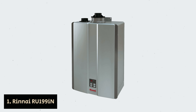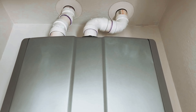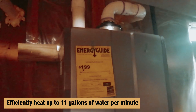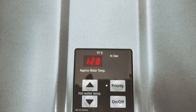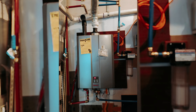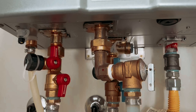Number one: Rinnai RU199 — our find for best tankless water heater overall. If you're part of a medium to large-sized family, consider the advantages of a natural gas tankless water heater. The Rinnai RU199 can efficiently heat up to 11 gallons of water per minute, ensuring everyone in your household has access to hot water simultaneously. Imagine not having to schedule showers or wait for a tank to refill during busy mornings. This heater is designed to accommodate between two to seven fixtures at once, so you can enjoy uninterrupted comfort even in colder climates like Montana or Minnesota.